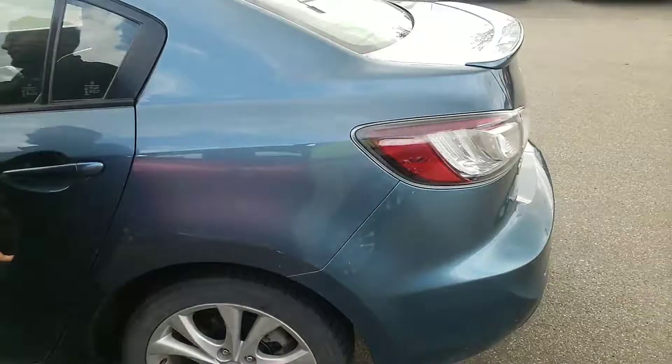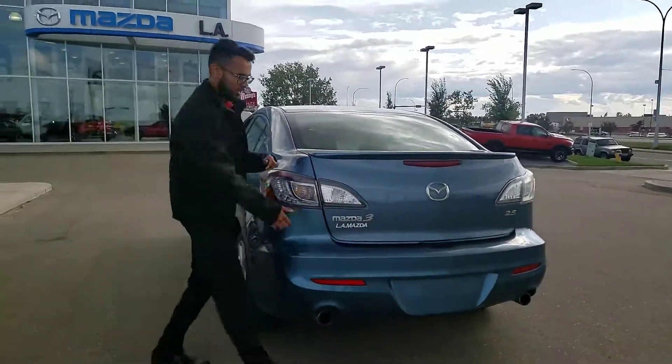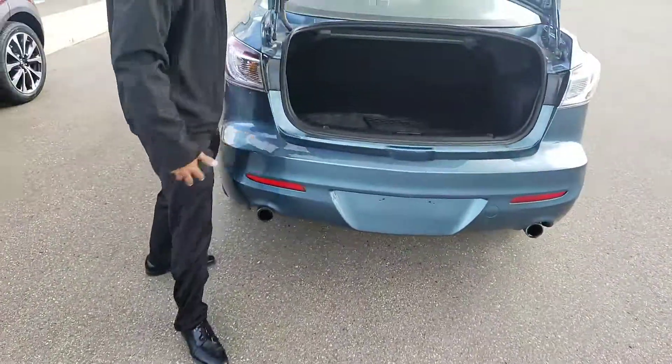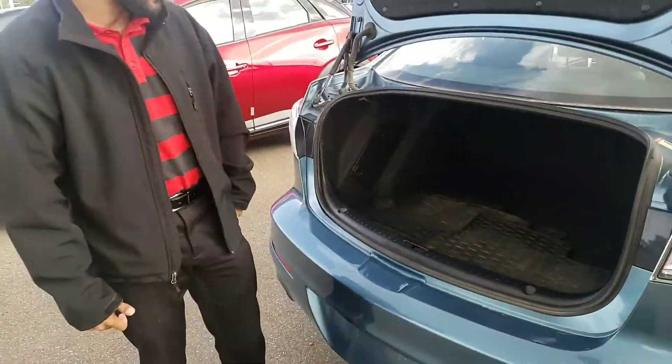Let's take a look at the trunk. Taking a look at the trunk, you get tons of space. This vehicle does come with all-weather mats already included.